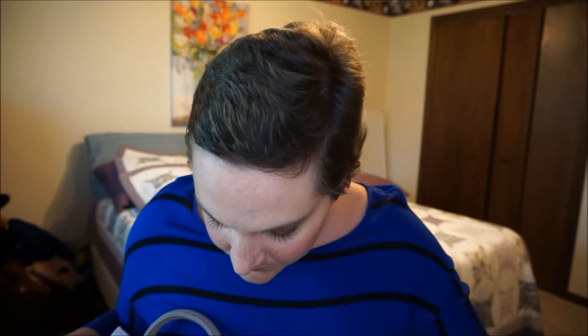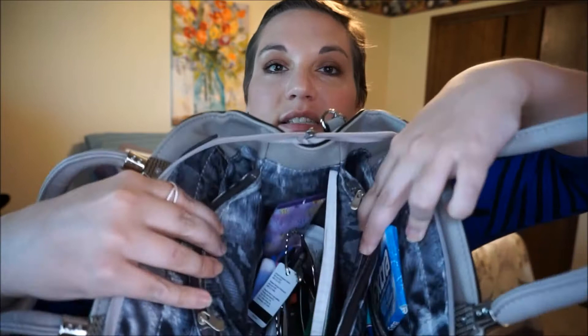Now I'm going to go into the zipper pouch — and this one is very exciting. It has two things in it and they are two pads. I'm a woman, so if I have to explain why those pads are necessary, I have nothing to say.